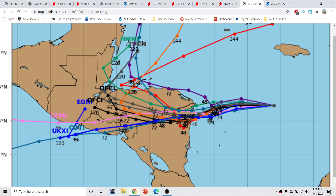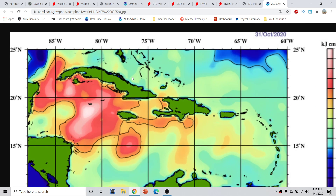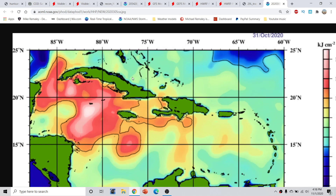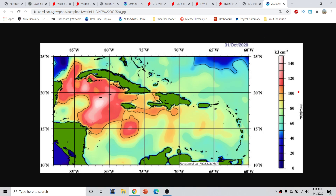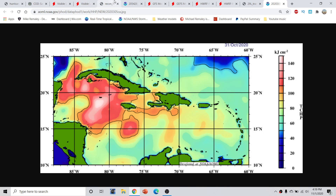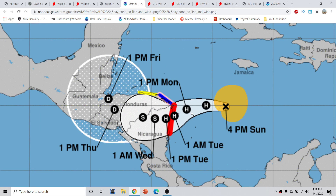One more thing the storm has to work with is very high upper ocean heat content values. Looking at the upper ocean heat content valid as of yesterday — literally the reds and whites represent the top end of the scale — there is a lot of high upper ocean heat content, providing a very high ceiling for this storm to reach in this type of environment. So again, a lot of considerable uncertainties, but this should be approaching Central America by as early as tomorrow afternoon.